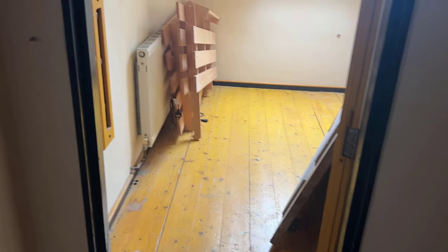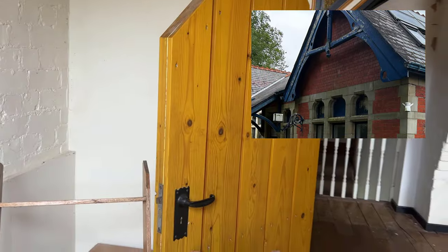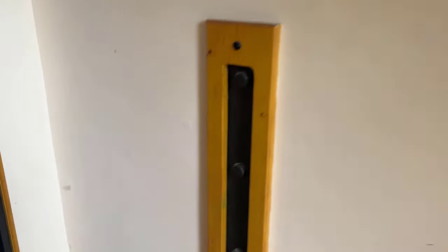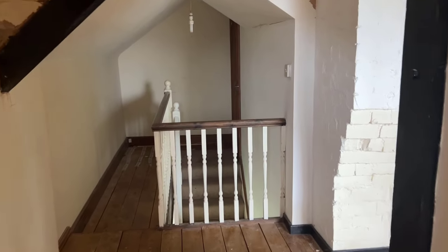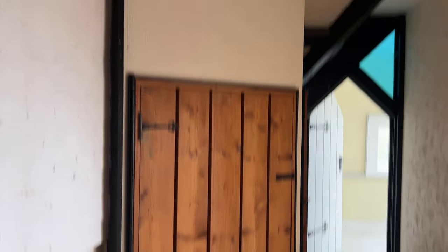This is the smallest room. Behind this board will be the top windows that you can see from the outside of the station. There's a metal brace here holding the wall together. There's coloured glass above the upstairs doorways in between the beams.